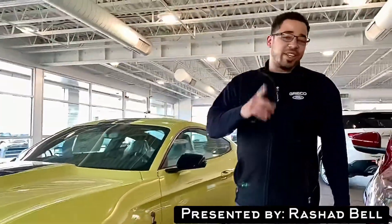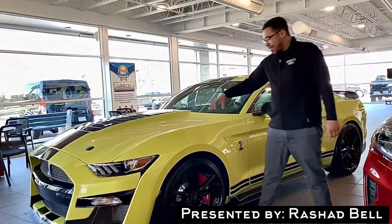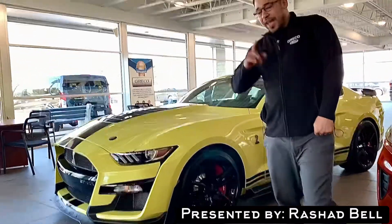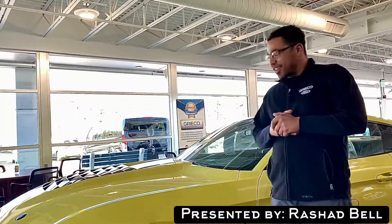We are the number one Shelby dealership in New England. This is our first 2021 Shelby GT500 in the all-new Grabber Yellow color — this is only one of the first ones we've gotten, and we have 19 more coming in. This thing's powered by a 5.2 liter V8 supercharged producing 760 horsepower, 0 to 60 in 3.4 seconds. Come on down and check this thing out.